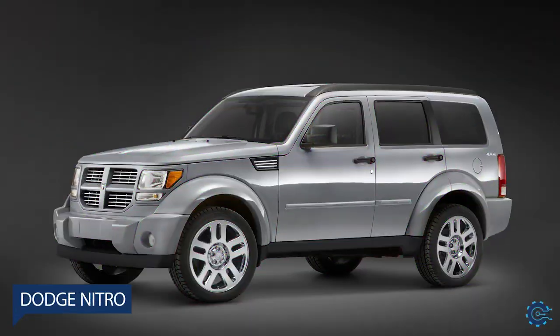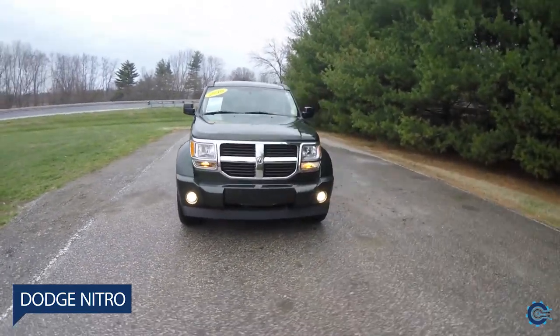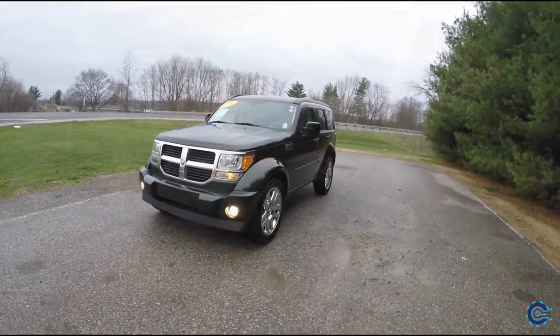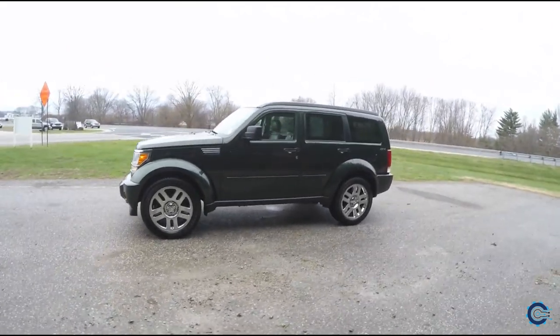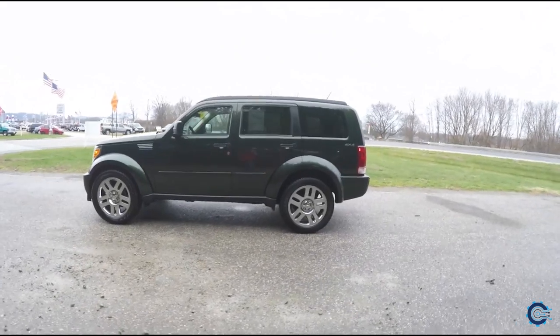Number 7: Dodge Nitro. Dodge made a bold move by bringing the Nitro to the UK, but this didn't really pay off — the SUV wasn't exactly a sales hit. The Nitro's chrome-festooned, slab-like front end and cartoonishly flared front wheel arches looked ridiculous enough in its home country.